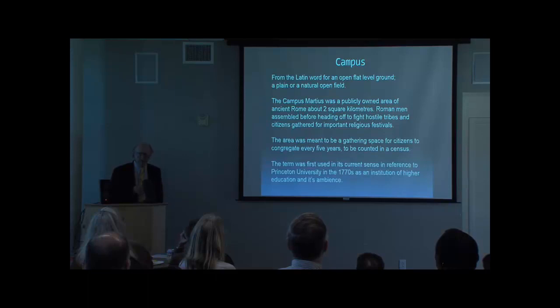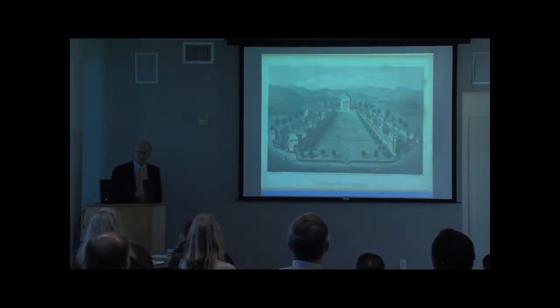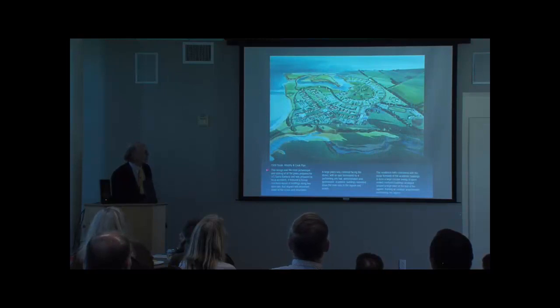The campus is less a collection of buildings than it is the spaces between the buildings. This is a Roman idea, and the American imprint is the University of Virginia, which you just saw.